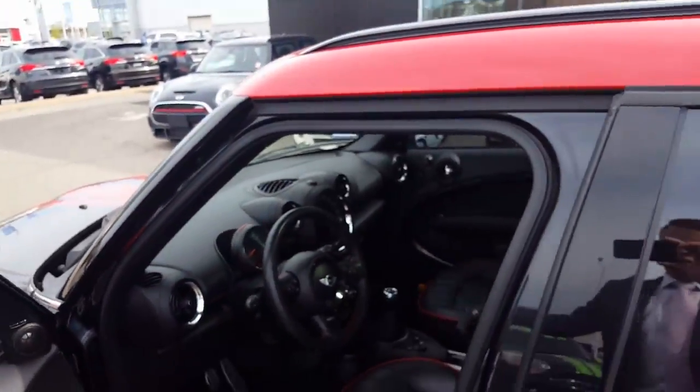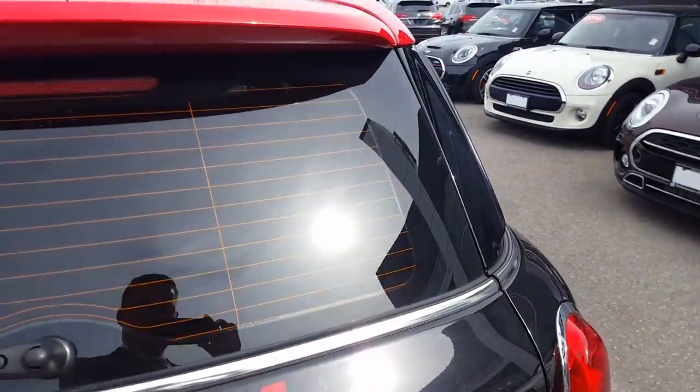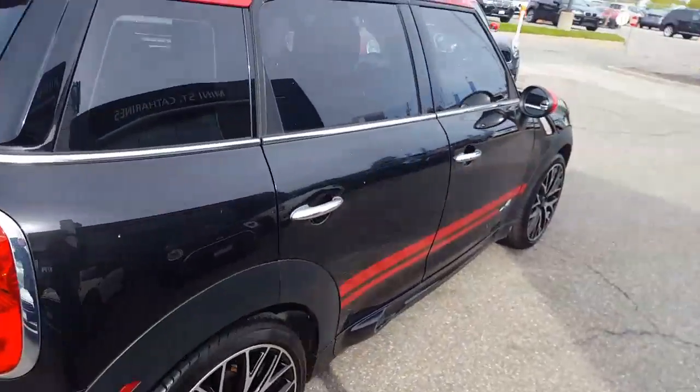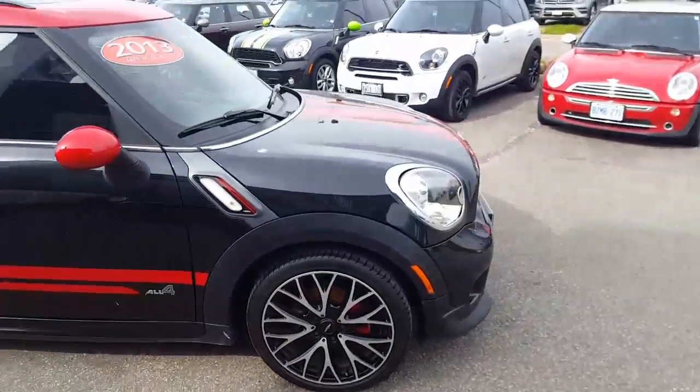So as you can see it's a beautiful car. Kilometers are right, price is right. So let me know what you think. I'm in the office today till 5. We are having a sale this week starting tomorrow — Thursday, Friday, Saturday.